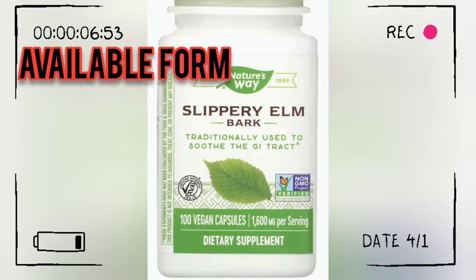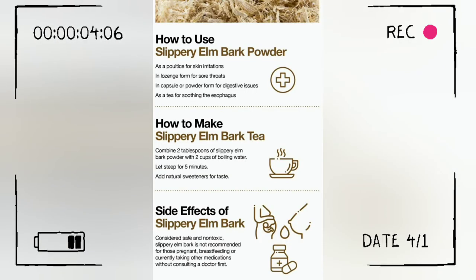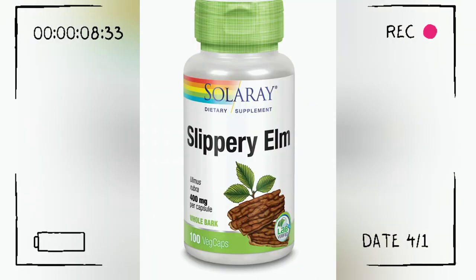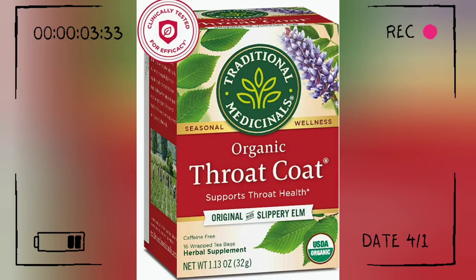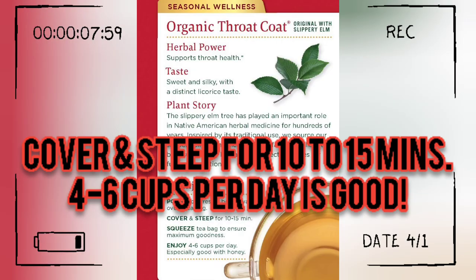Available forms include — as you've seen in the previous picture — tablets, capsules, powder, and bark extracts.